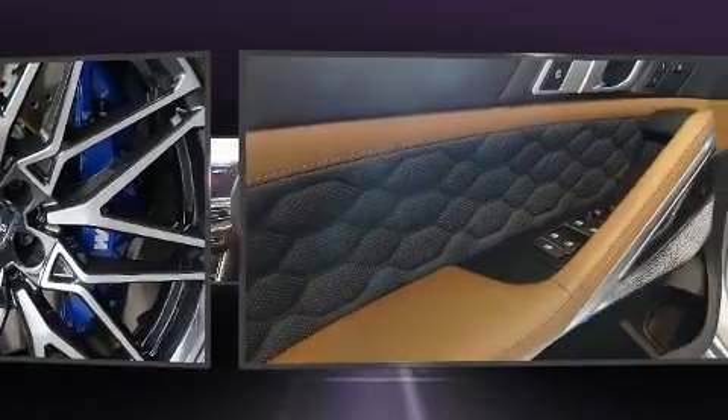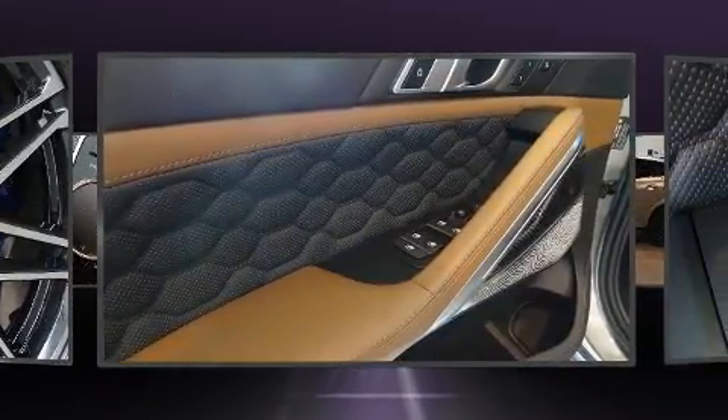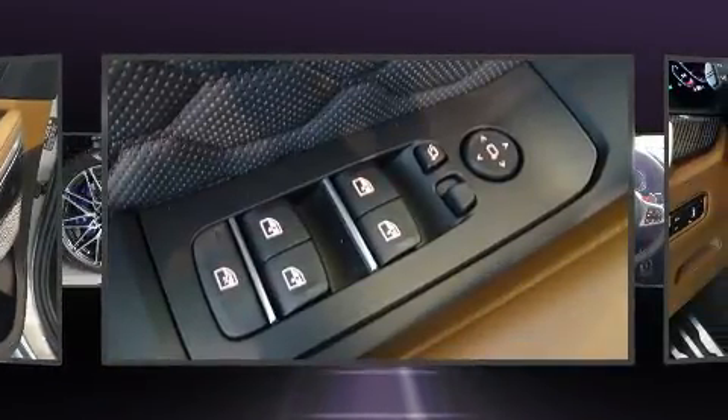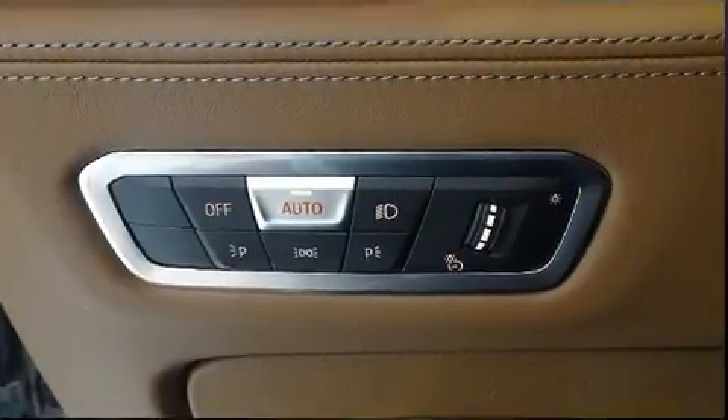Everything is where it ought to be, from the dashboard controls to the door locks and window controls. Audio features include an AM-FM radio, a 20-gigabyte hard drive, and 20 speakers delivering the ultimate in automotive sound.